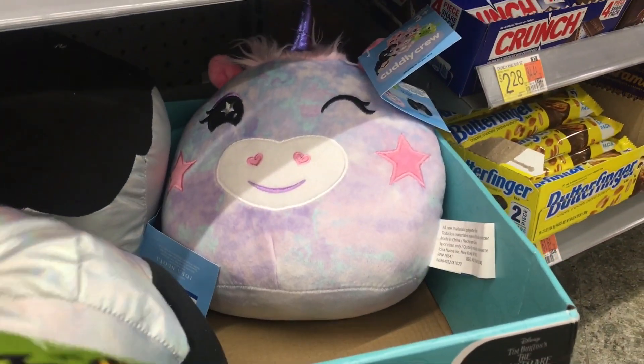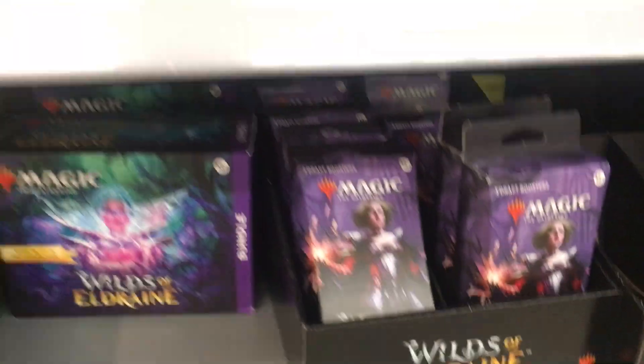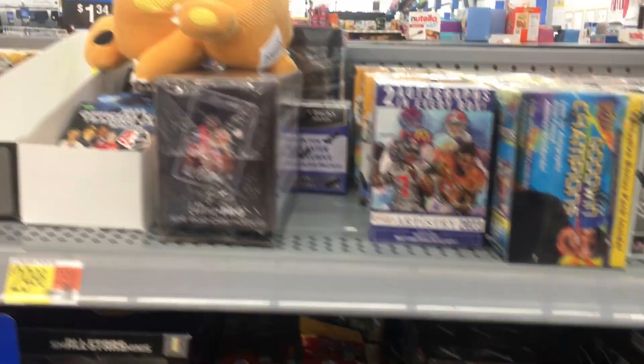They have some squishmallows which I haven't seen before. I'm not sure what these plushies are — that's a controller, I think that's the wrong box. But cool stuff.